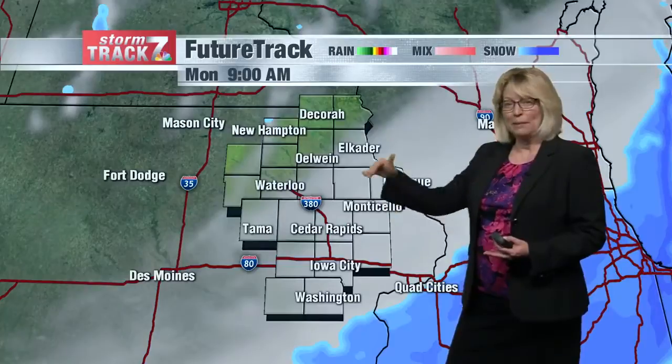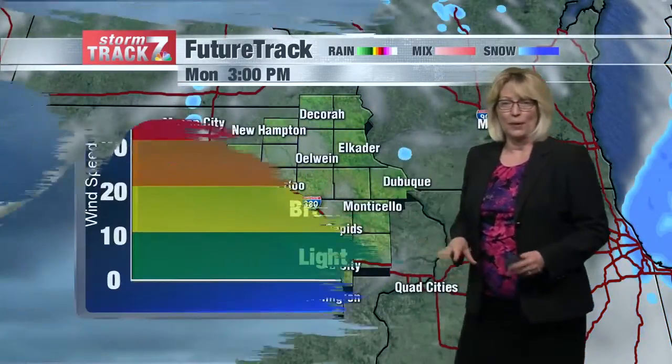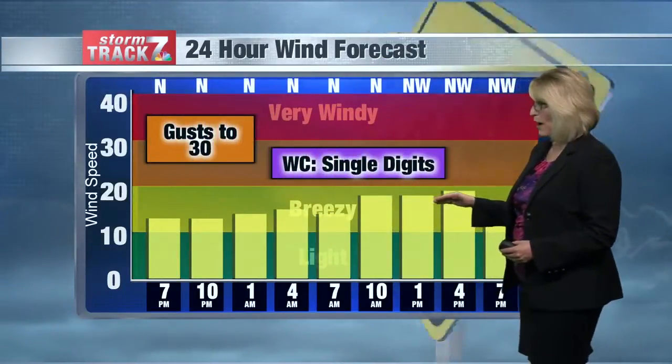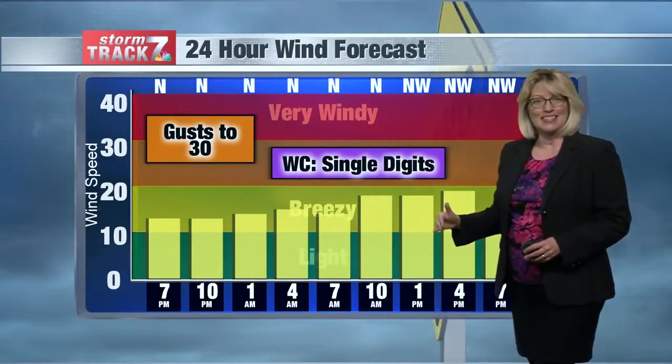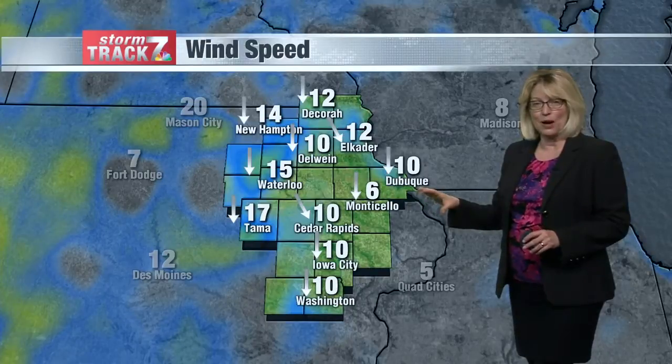The winds pick up at about three o'clock in the morning, so this will have some blowing snow with or without the falling snow, and those winds will stay fairly strong — 10, 15, even 20 miles per hour — with gusts up to 30 miles per hour. Wind chills dropping into the single digits with north winds already at 10 to 15 miles per hour.